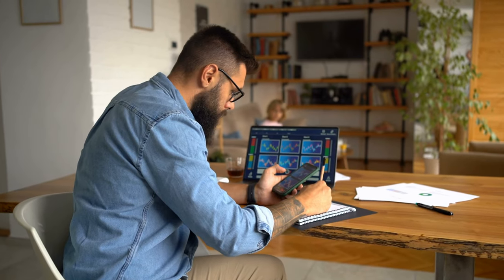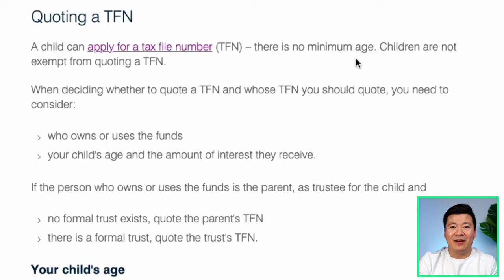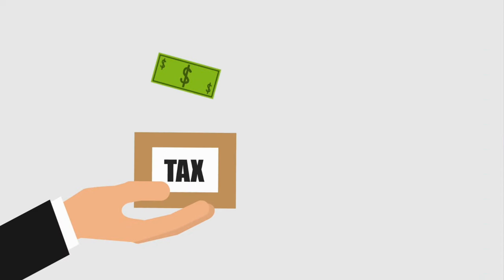When you buy shares on behalf of your child, you have a choice to provide a tax file number. If you don't provide one, then the tax will be withheld at the rate of 47% for any unfranked dividend paid out from the shares. There is no age limit to apply for a tax file number, so I would recommend applying one for your child. If your child owns shares and earns more than $416, you must lodge a tax return on their behalf. Even if your child earns $416 or less, you may still consider lodging a tax return if you believe too much pay-as-you-go tax was withheld, or to claim a refund for franking credits.